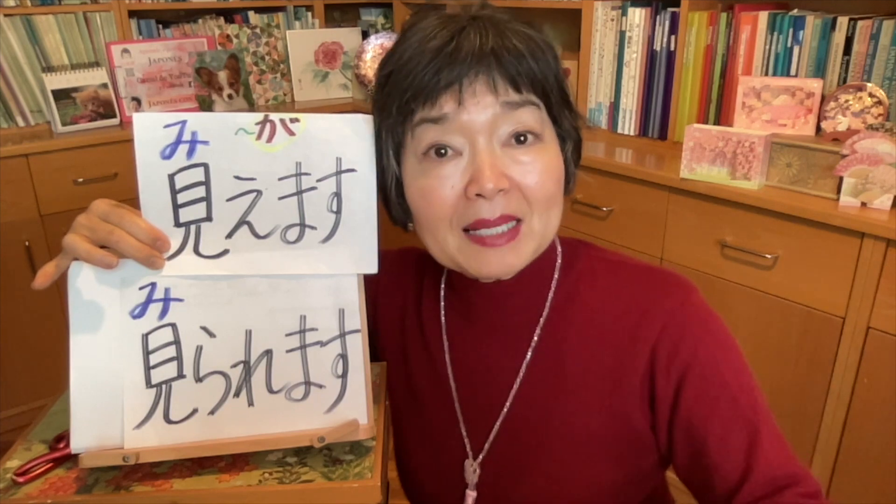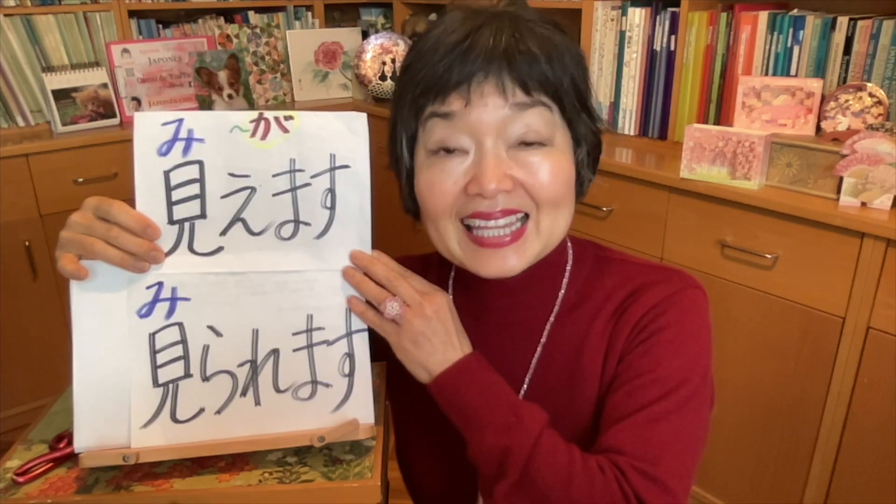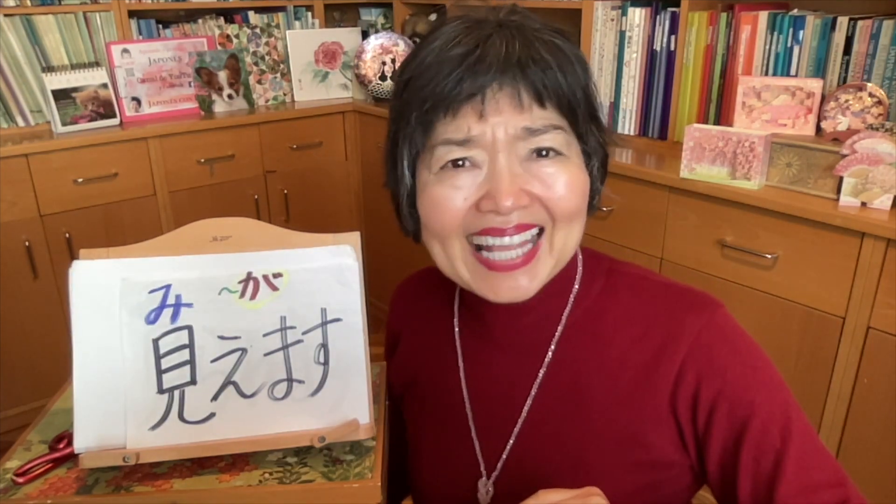Sometimes in a sentence you might be able to use 見られます. Let's look at practice exercises. First: watch the movie that I wanted to watch before. Second: I can't see well if I don't wear glasses. Third — the last: I think Mount Fuji can be seen from the window of the Shinkansen, I hope. Now you can understand the difference between 見えます and 見られます.